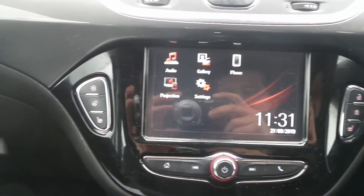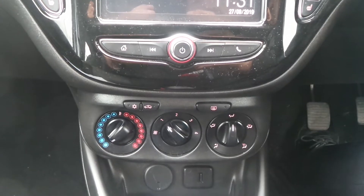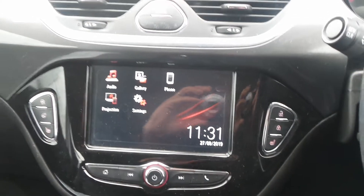There are also heated front seats and a heated steering wheel, city assist steering, air conditioning, and it has a 5-speed manual gearbox.